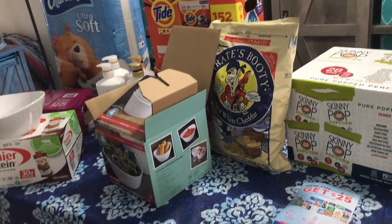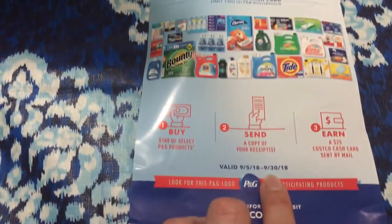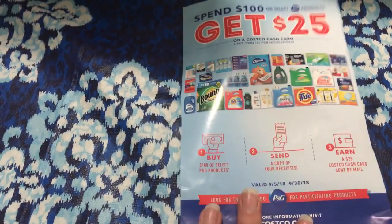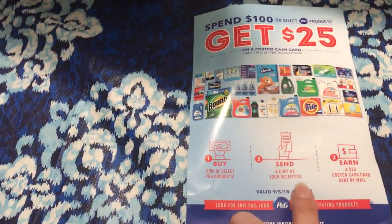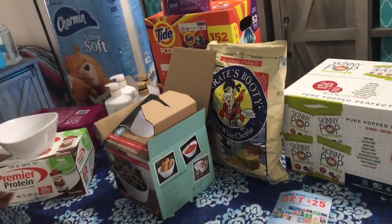Let me know if you guys are going to participate in this deal. You have until the end of the month — September 30th — about another week or so to get to Costco. You have to make the purchase by September 30th, but you have another month to get your receipts in. All right guys, I will talk to you later. Bye!